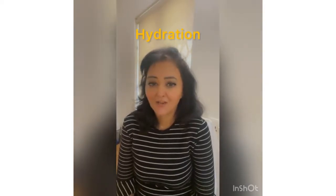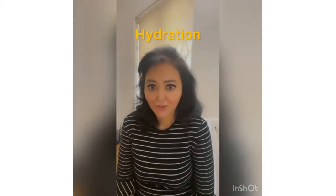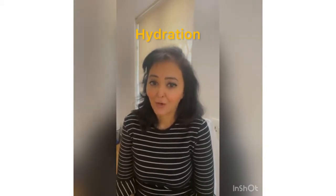Thirdly, nourish and hydrate the hair by using a serum, conditioner, or moisturizer. You can even add a drop of oil to make it feel and look more hydrated. That's all I have for you today.